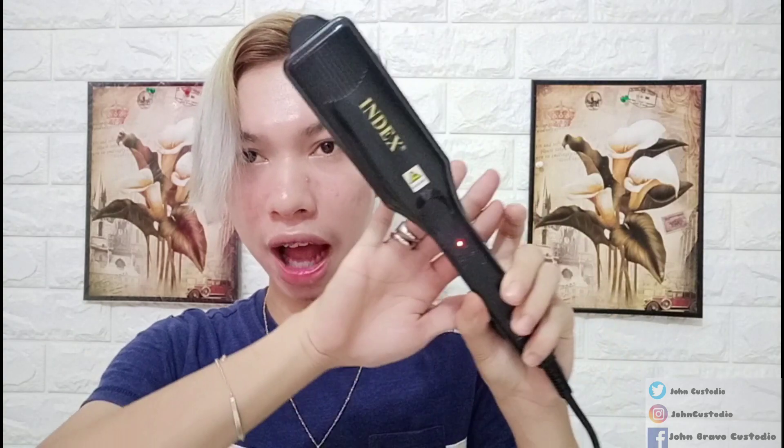Ang sabi dito: blow dry hair until 100% dry — na-blow dry ko na siya. Section hair, then use iron straightener. Very important — select appropriate flat iron temperature. May mga nakalagay dito ng mga degrees: up to 450 degrees Fahrenheit — 232 Celsius for normal hair. 430 degrees Fahrenheit — 221 degrees Celsius for fine hair. 350 to 400 degrees Fahrenheit — 177 to 204 Celsius for over-bleached hair. Leave hair out of water for 2 to 3 days. Dito tayo ngayon sa for over-bleached hair kasi yung hair ko super bleach na. Pinainit ko na itong aking plancha — meron tayong ironing from Index. At samahan nyo ako mag-plancha — meron tayo ditong tail comb para pang-plancha sa aking hair.